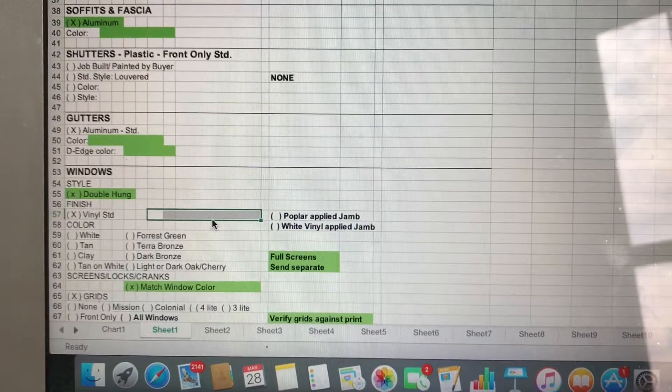Usually what I'll do is pre-fill a lot of the selections form based off of the home pricing. A lot of the items on the selections form — like foundation, for example, whether it's a nine-foot basement or an eight-foot basement — will be in the pricing. So before you even have the meeting, pre-fill all of that in so you can just fill in the blanks of things that still need to be selected.